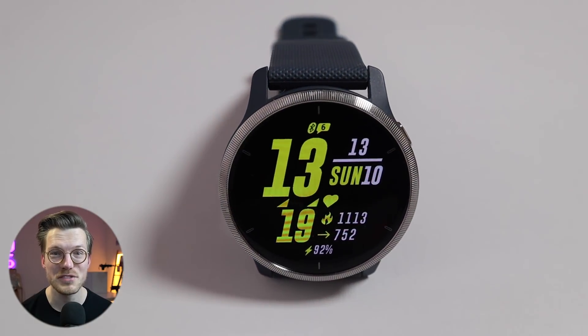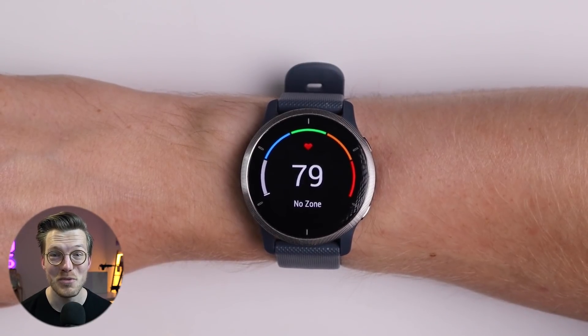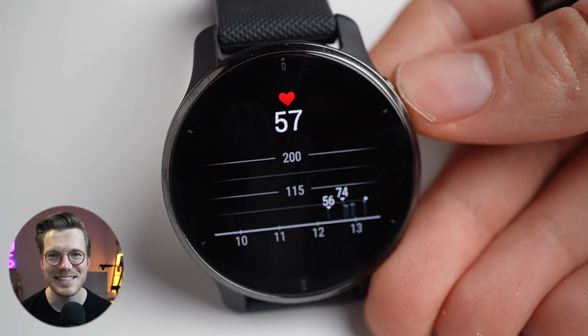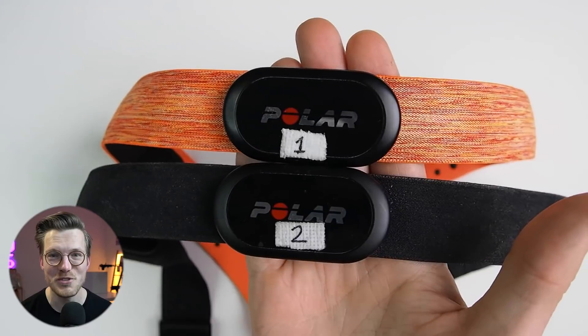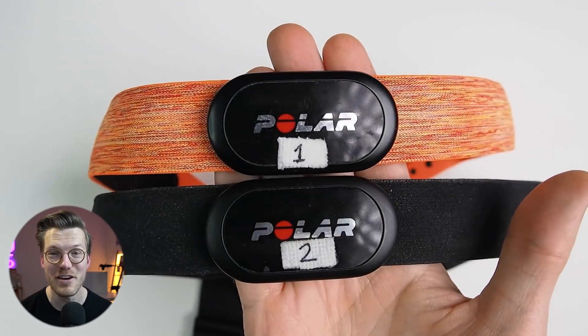Though the sleep tracking is not great for the Venue 2 Plus, there's one thing that the previous Venue 2 really impressed me with: namely the heart rate tracking. The Venue 2 Plus should perform about the same, but let's see if this is the case. In the next test, I'll compare the heart rate of the Venue 2 Plus against the Polar H10 ECG chest strap, which can record my heart rate very accurately.